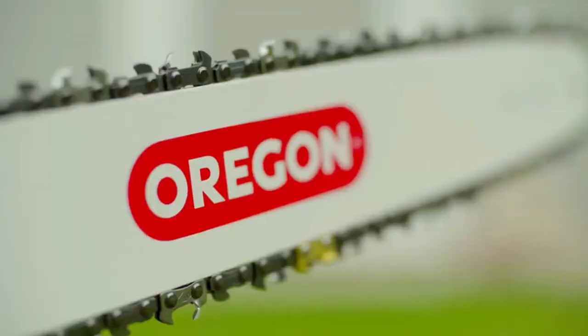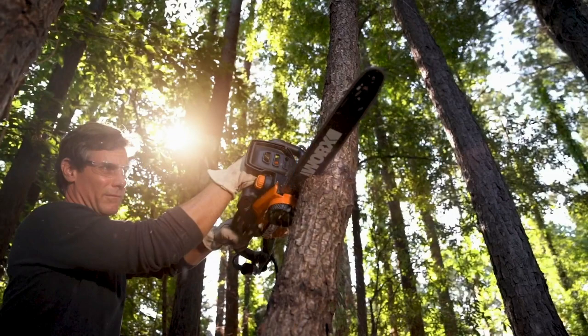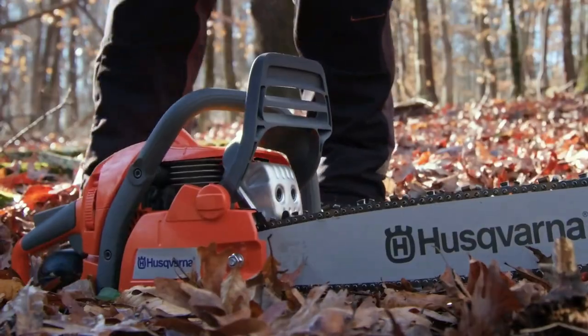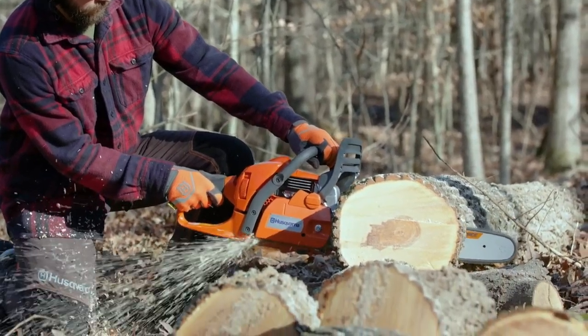What's up guys! Today's video is on the top 5 best chainsaws in 2023. Through extensive research and testing, I've put together a list of options that'll meet the needs of different types of buyers, so whether it's price, performance, or its particular use, we've got you covered.